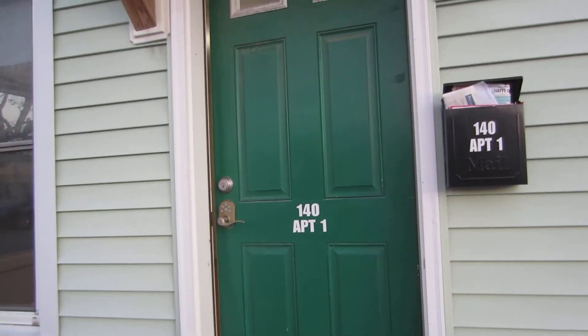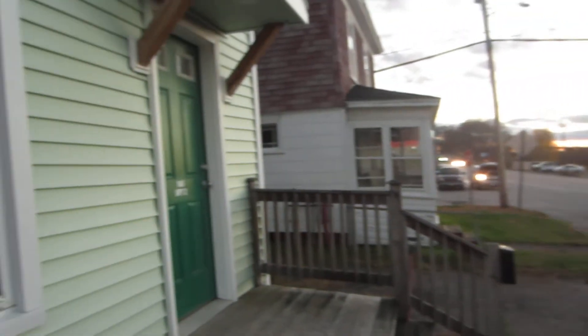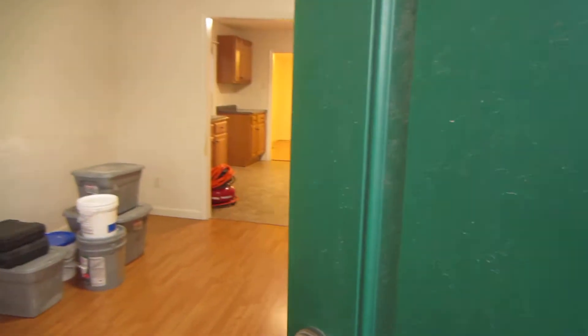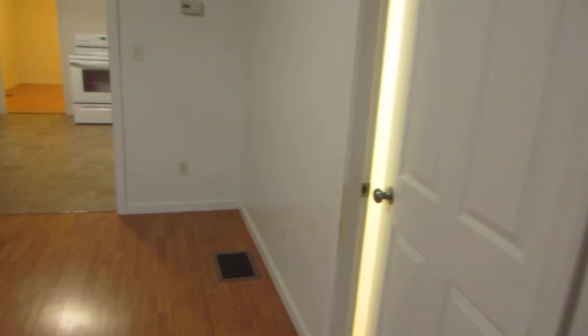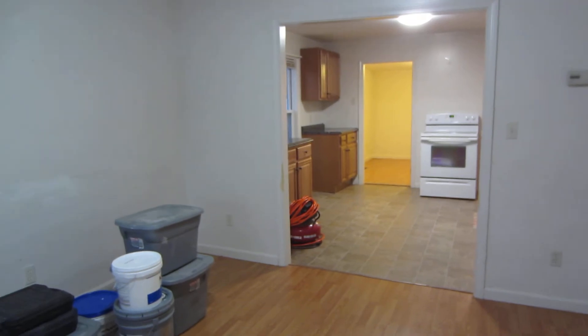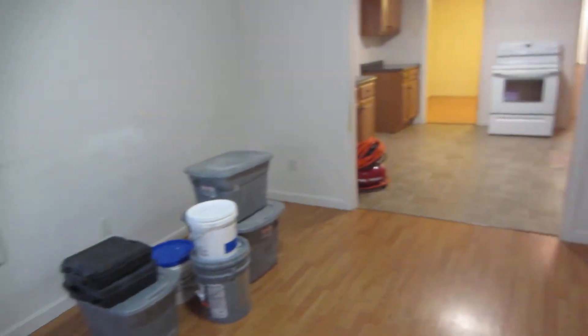This is 140 South Main Street in Brewer. It's a first floor apartment. It is a one bedroom, or one bedroom plus office, or one bedroom plus second small bedroom. The current tenants have just moved out so the owner is in here doing a little bit of painting and fixing up.